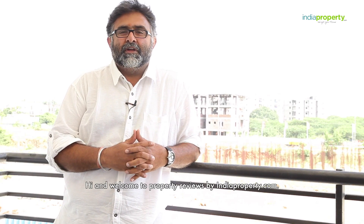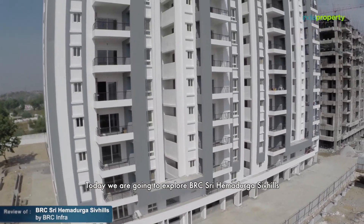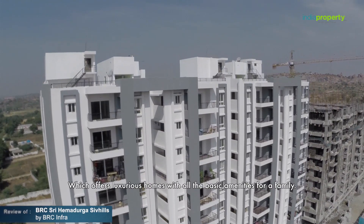Hi and welcome to property reviews by indiaproperty.com. Today we're going to explore BRC Shri Hema Durga Shiv Hills, which offers luxurious homes with all the basic amenities for a family.